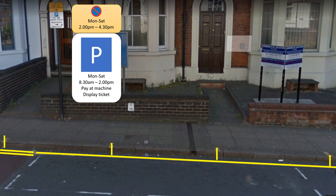We can see that parking is not permitted from 2pm to 4:30pm. Parking is permitted from 8:30am to 2pm but you need to pay. At any other time — that is, after 4:30pm, all through the evening and night until 8:30am — you can park there without paying.